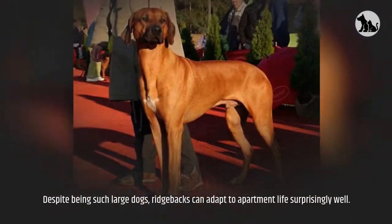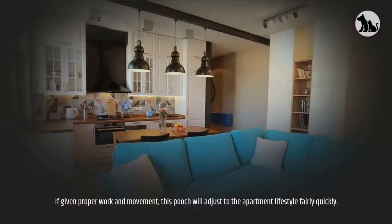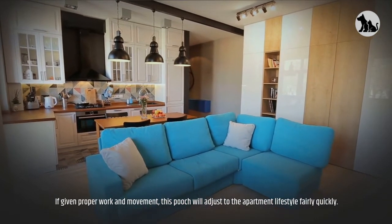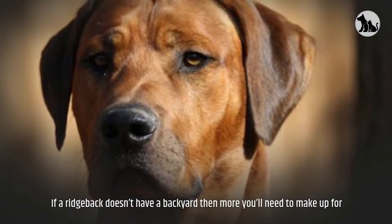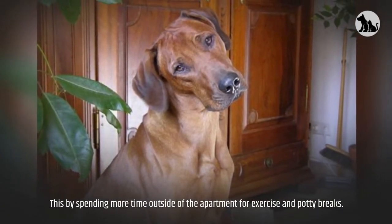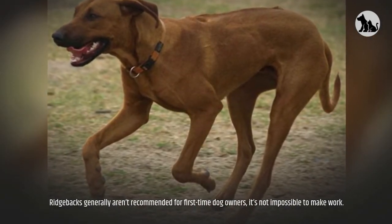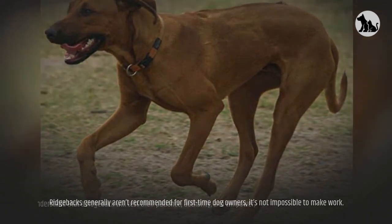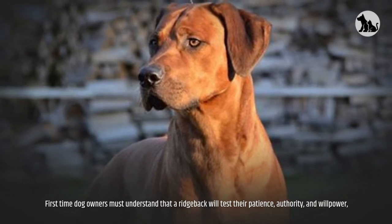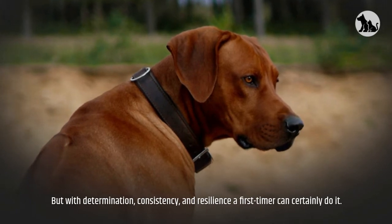Adaptability. Despite being such large dogs, Ridgebacks can adapt to apartment life surprisingly well. If given proper work and movement, this pooch will adjust to the apartment lifestyle fairly quickly. If a Ridgeback doesn't have a backyard, you'll need to make up for this by spending more time outside the apartment for exercise and potty breaks. Ridgebacks generally aren't recommended for first-time dog owners, but it's not impossible. First-time owners must understand that a Ridgeback will test their patience, authority, and willpower, but with determination, consistency, and resilience a first-timer can certainly do it.